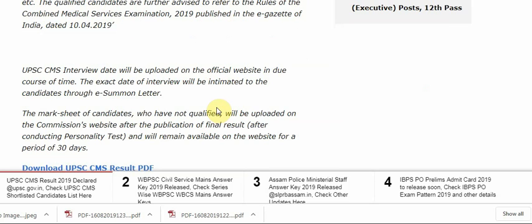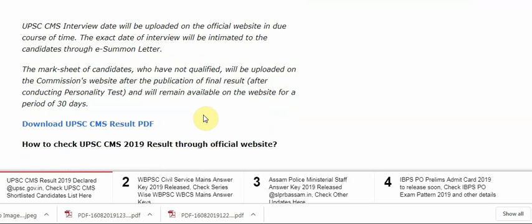The mark sheet of the candidates who have not qualified will be uploaded on the commission website after the publication of the final result, after conducting the personality test, and will remain available on the website for a period of 30 days.